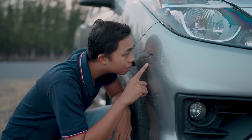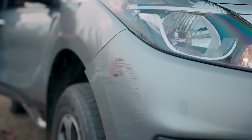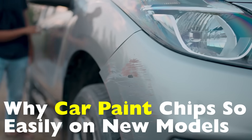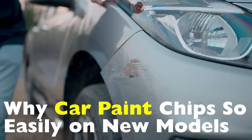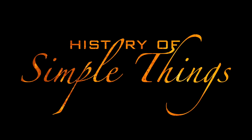Is the paint worse, or are newer cars just more fragile? Today, we're diving into the real reasons why car paint chips so easily on new models, and the answers might surprise you, right here on History of Simple Things.